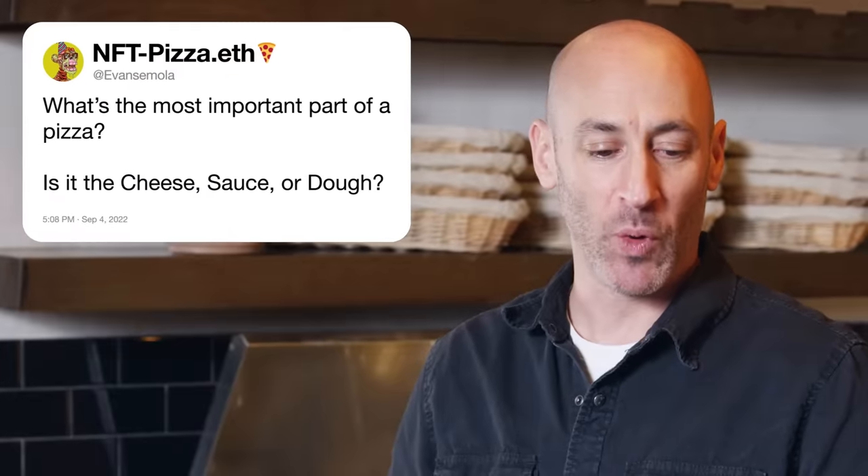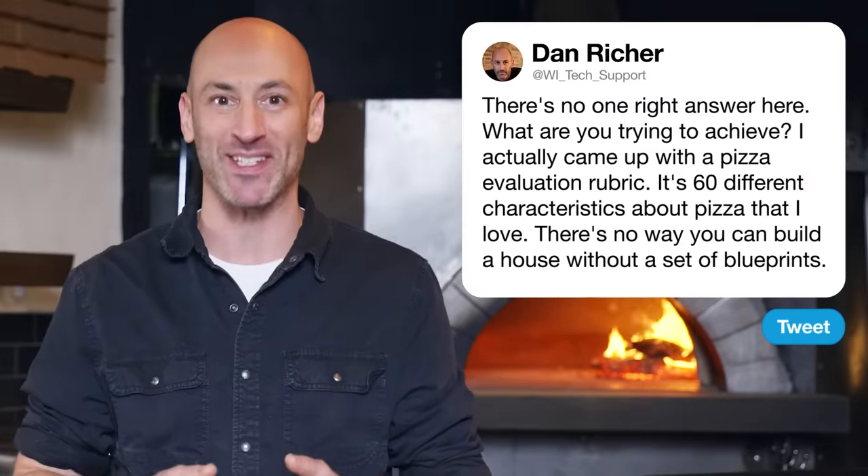Evan Semela asks what's the most important part of a pizza — cheese, sauce, or dough? There's no one right answer. What are you trying to achieve? I actually came up with a list of 60 different characteristics about pizza that I loved and wanted to create. Those are my product specs and also my training manual for our kitchen team — this pizza evaluation rubric. Everything from the build of the pizza, the bake, the structural integrity, how caramelized the rim is, big open holes in the crust separated by thin pearlescent cell walls, flavors of fermented wheat. The cheese has 10 characteristics; tomatoes have eight. When you make pizza, you want to have your end product in mind. There's no way you can build a house without a set of blueprints.